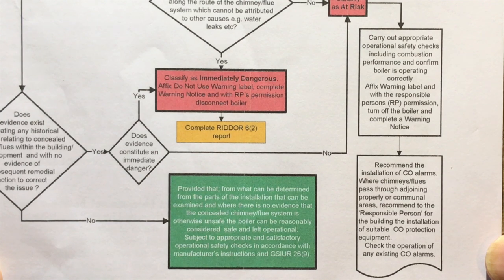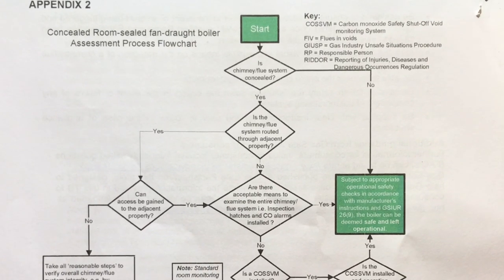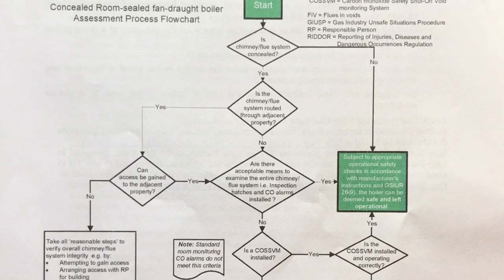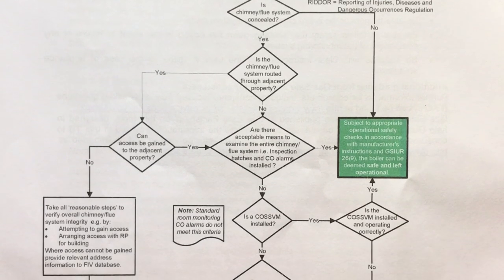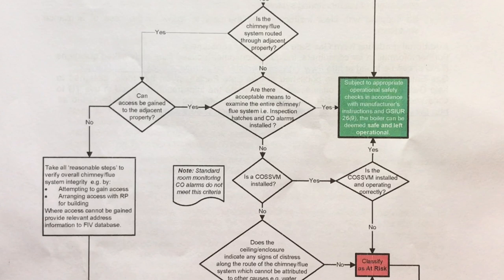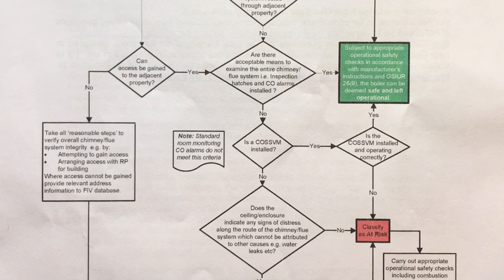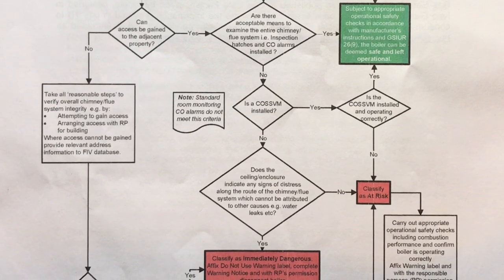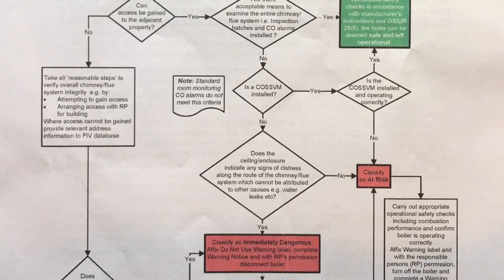That's pretty much what the guidance on flues and voids says — you can download this from Gas Safe and keep it on your van, as it is really helpful for understanding how to deal with these situations, whether you're IDing it or at-risking it. This is one of the few situations where, if you're at-risking it, you can leave it turned on, making sure the customer knows everything going on and that it needs regular servicing and checking. But if you're installing a brand new boiler, you cannot follow this chart — you must fit inspection hatches.